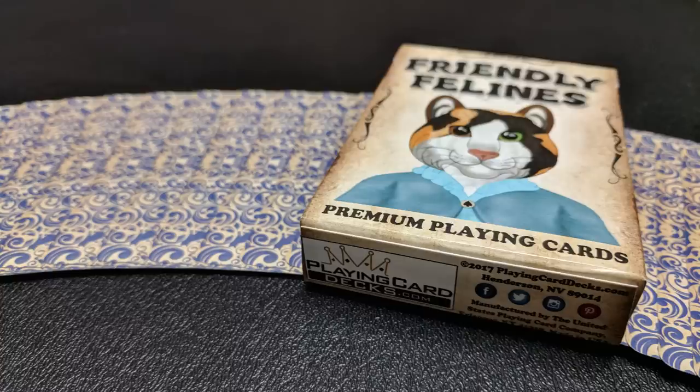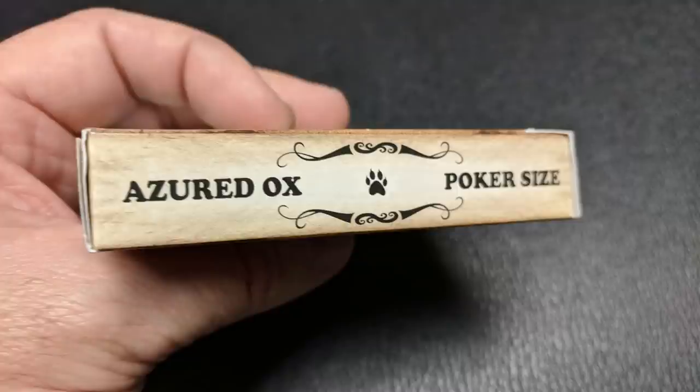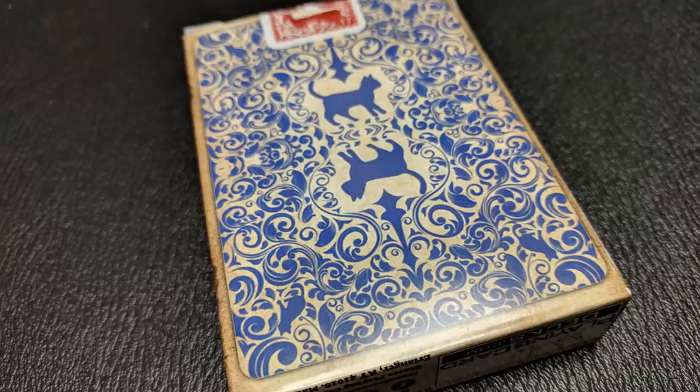The front of the tuck case says Friendly Felines, with a very friendly feline staring back at you. It says premium playing cards, and wrapped around the tuck case it has an aged parchment weathered look — you're going to see that aged parchment again on the face of the cards. One side says linen finish made in the USA; the other side says Azurid Ox poker size. The bottom has some ad copy about PlayingCardDecks.com — you can find them on Facebook, Twitter, Instagram, and Pinterest. The top says poker size, 54 plus two cards, and the tongue flap has the four suits.